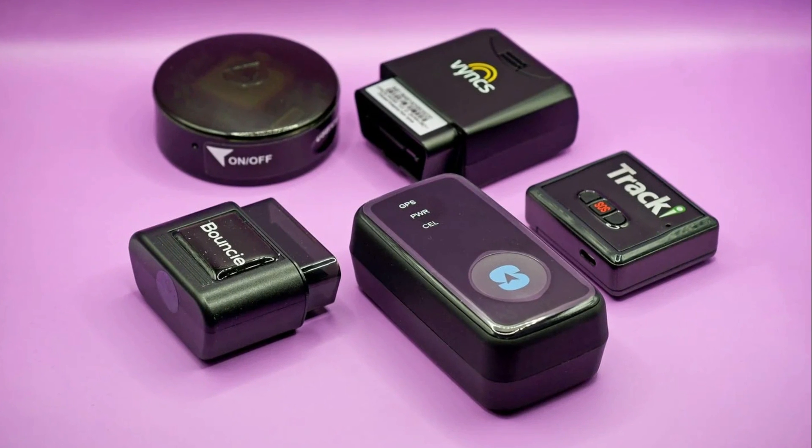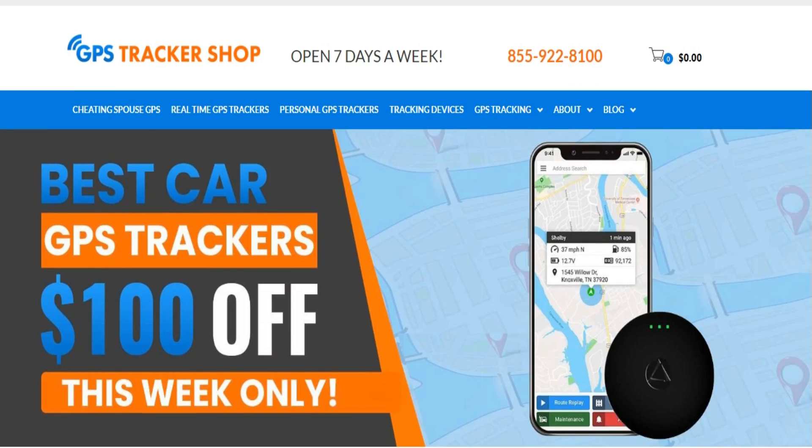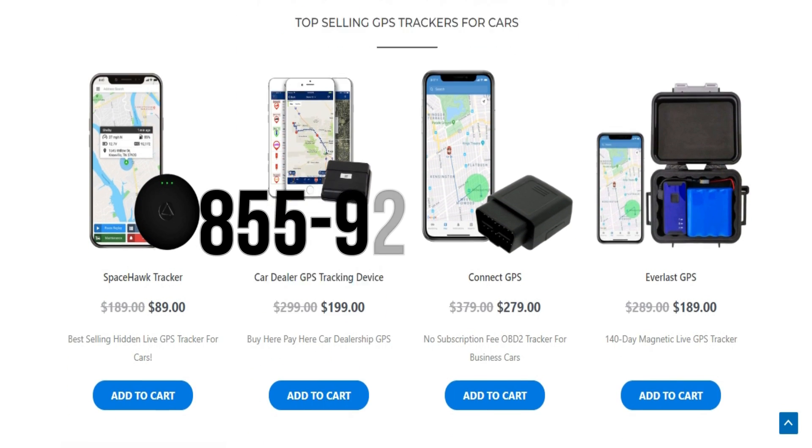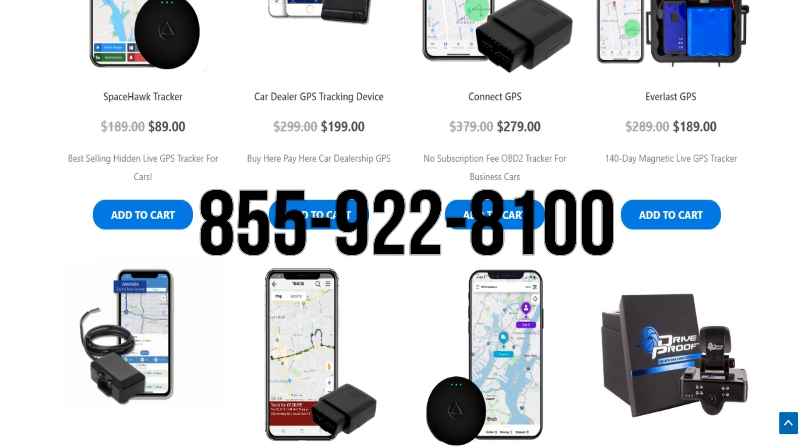If you are interested in learning more about GPS tracking devices or want to better manage your fleet of vehicles, please give our security experts a call at 855-922-8100.